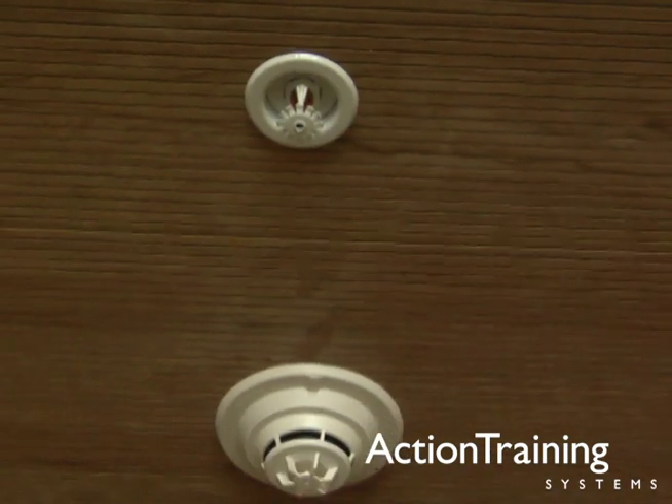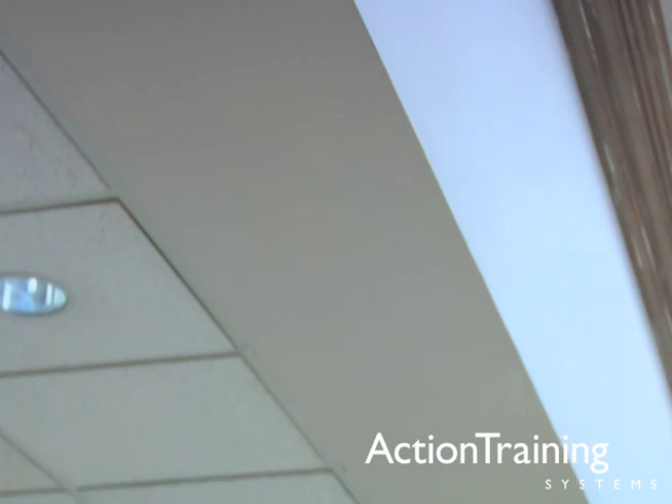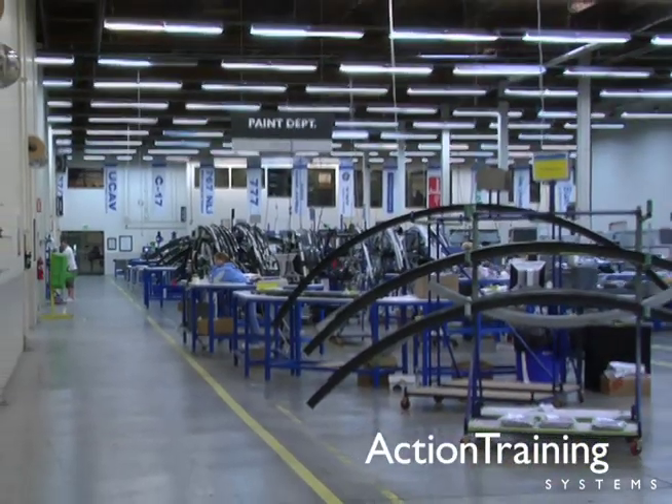Properly installed and maintained automatic sprinkler systems are an indispensable tool in keeping fire loss to a minimum. To put it simply, they save lives and property day in and day out.